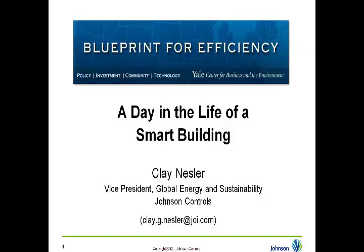Good afternoon. Sorry about the delay, folks. Welcome to Blueprint for Efficiency, a webinar speaker series hosted by the Yale Center for Business and the Environment. My name is Joe Tang, and I'll be your host for this afternoon's presentation titled A Day in the Life of a Smart Building. The Yale Center for Business and the Environment is pleased to present the fifth annual online webinar series. This year's series will emphasize the latest developments and opportunities for energy efficiency in the private sector.